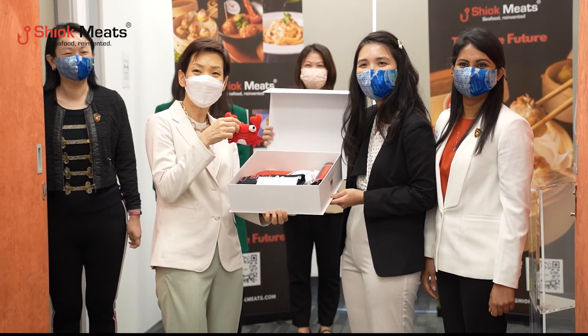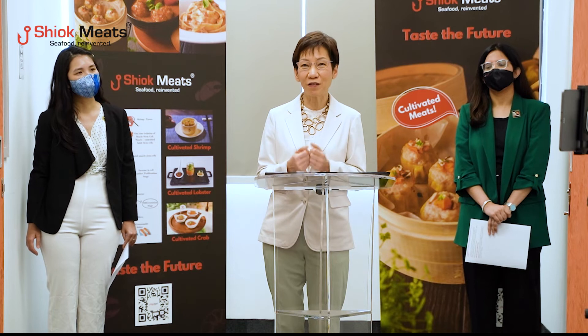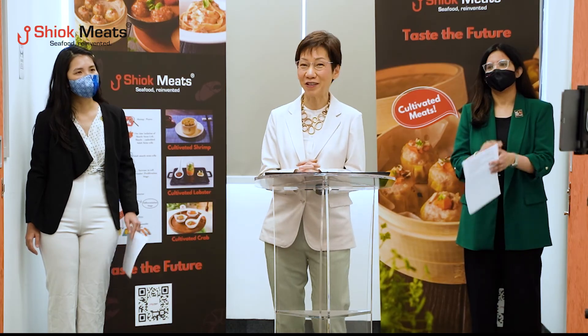Shiok Meats has done very well. I'd like to encourage you to continue to pursue your dreams and to bring alternative proteins in the new area of crustacean meat to all of us in the world. Thank you very much and congratulations.